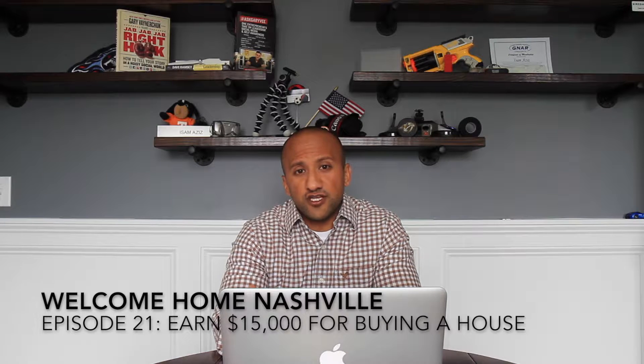On this episode, I tell you how to earn $15,000 for buying a house. Hey everybody, my name is Isam Aziz. I'm your realtor in Nashville, Tennessee, and this is episode 21. Today we're going to talk about how you can get $15,000 for buying a house in the state of Tennessee.